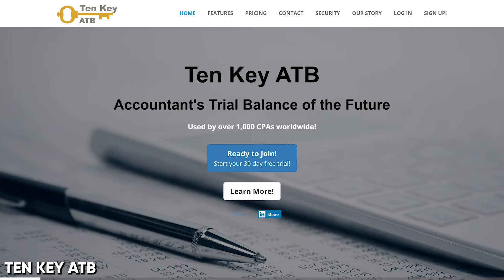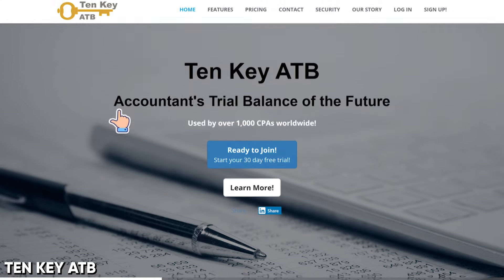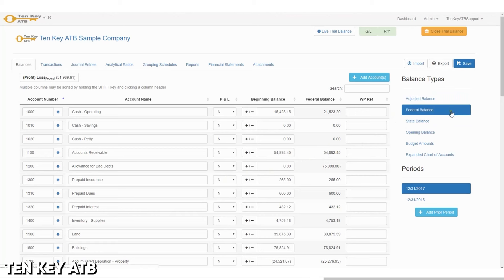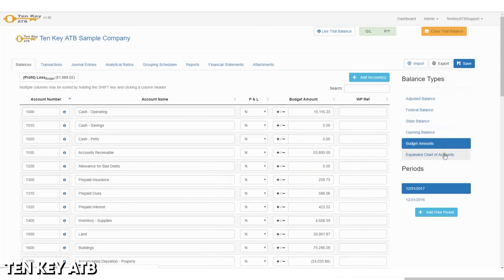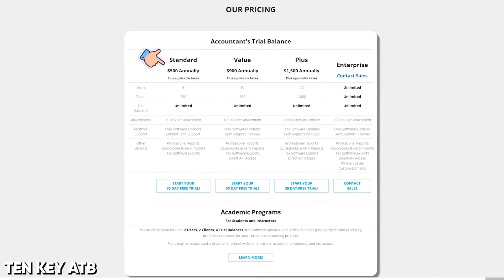One company has unashamedly taken up the ATB namesake: 10Key ATB. As far as I can tell, they don't actually have any ties to the original app, but it's a cloud-based trial balance utility — the accountants' trial balance of the future — used by over 1,000 CPAs worldwide. Enrolled agents need not apply. Looks like it does journal entries, groupings, financial statements, with some integrations between ledger apps and tax software, depending on what package you buy. And it starts at just $500 annually.